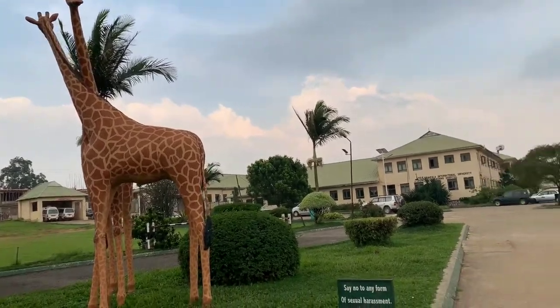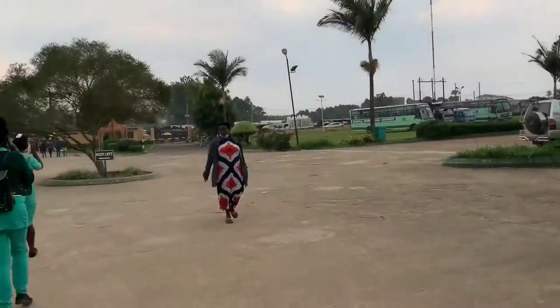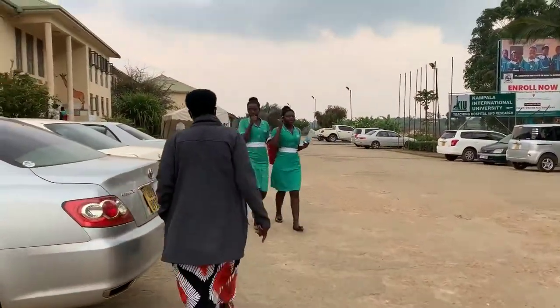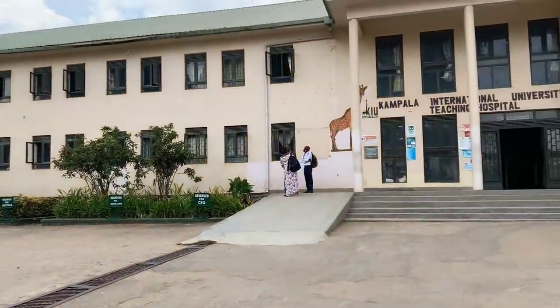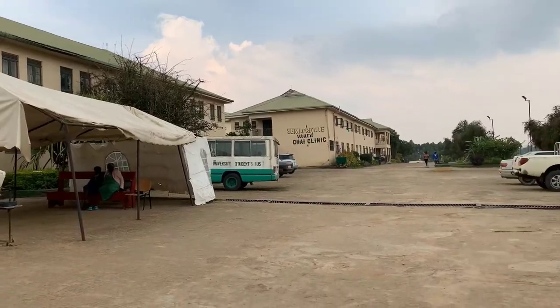Hi guys, welcome to my YouTube channel. Today we are going to be talking about Kampala International University Teaching Hospital. I'm just going to have a glimpse of how it looks like a little bit inside. That was the major gate that you saw and this is the major entrance.